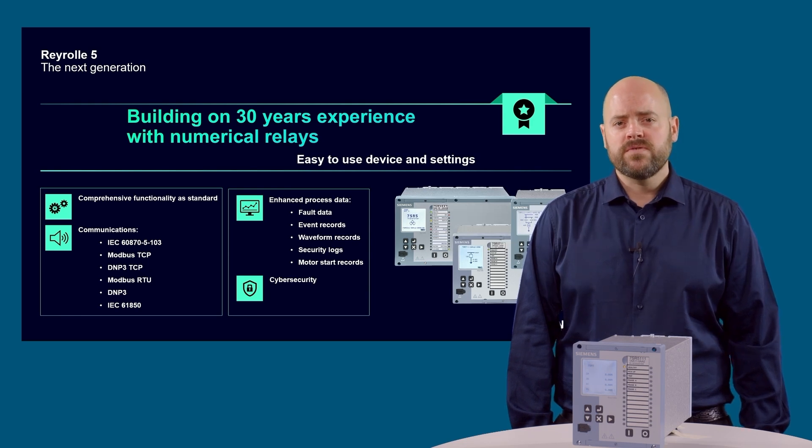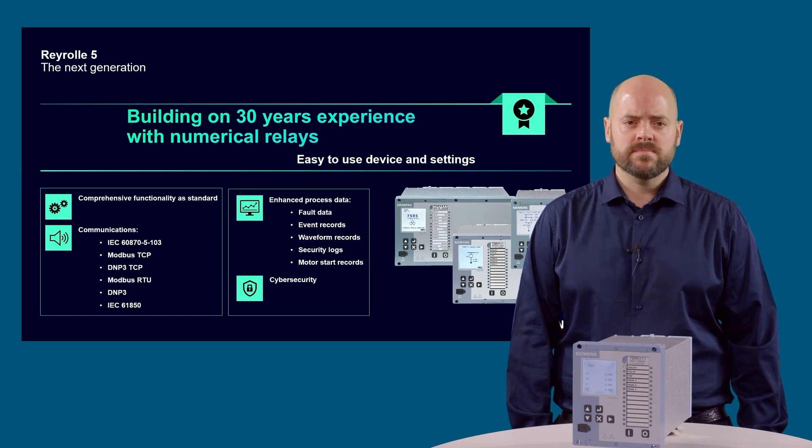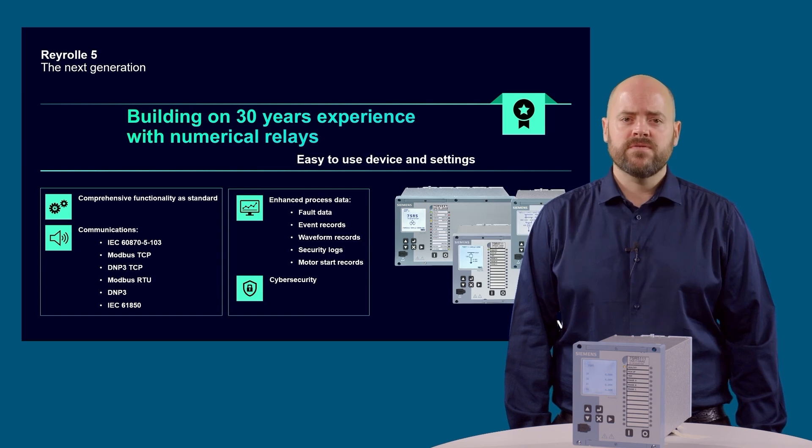This new Rearroll 5 device continues the traditions of the Rearroll brand, providing a simple, easy to use fascia, intuitive menu structures and free engineering software tools which ensure the perfect solution for distribution and industrial applications. All these features are included as standard on all Rearroll 5 devices.